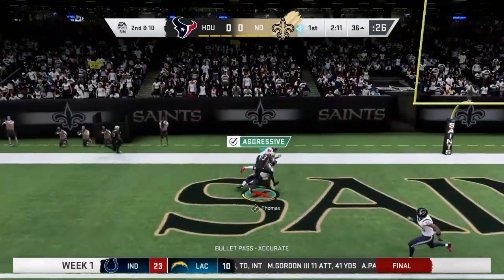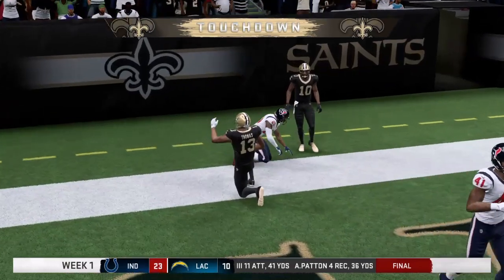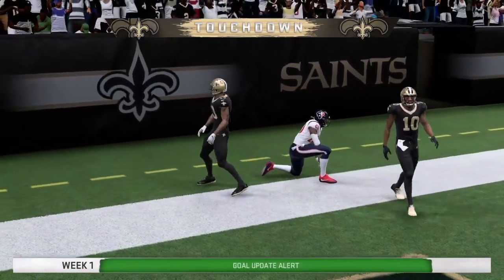They didn't get one there, but you get the feeling they keep making plays. Got him in. Open. It's Thomas. It's a touchdown for New Orleans.